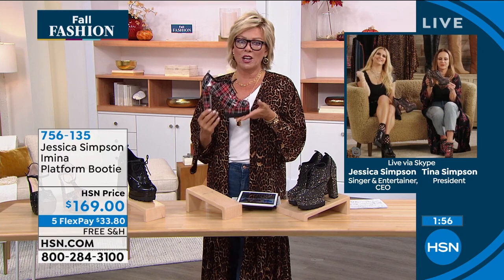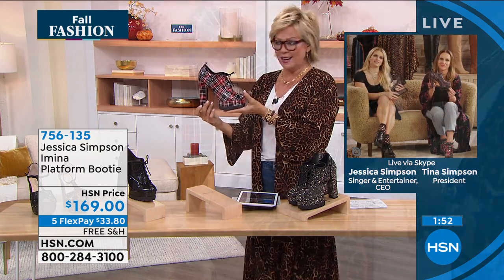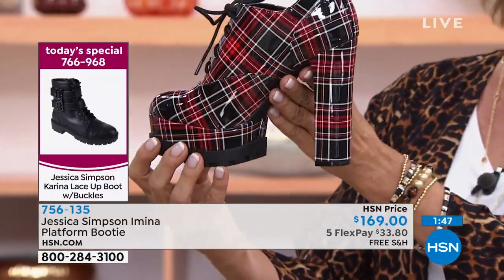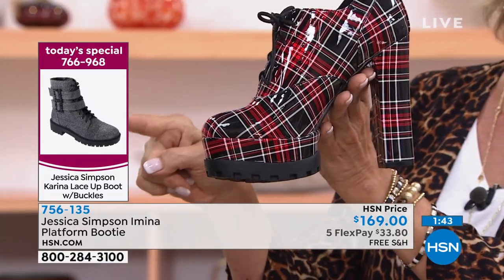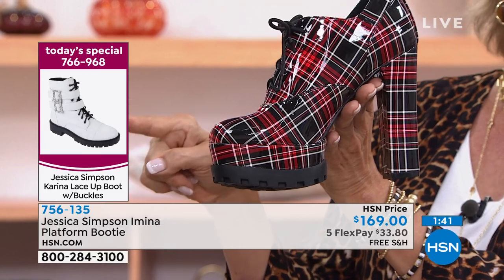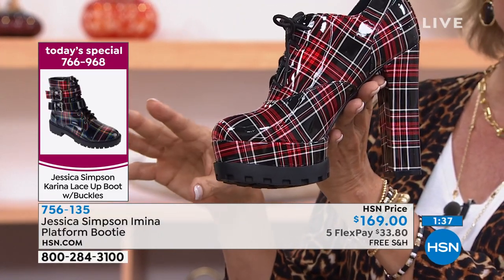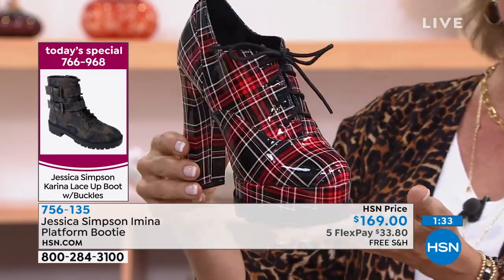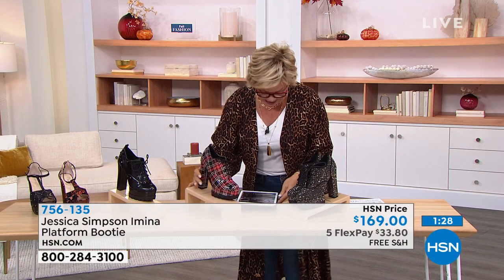I'm 5'9", so I'd be awfully tall in these, but sometimes I use that to my advantage — I like being one of the tallest in the room. If you're just tuning in, this is our today's special on the screen — that's the combat boot. There were 2,000 spoken for. We've got our next look at it in about 10 or 15 minutes.